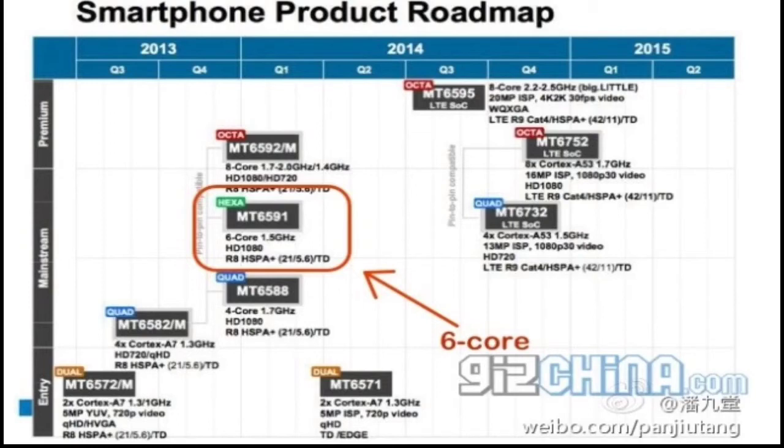The next one is the MT6595 — an eight heterogeneous core chipset of unspecified architecture in a big.LITTLE arrangement. The lower-power cores are clocked at 2.2 GHz and the higher-power cores at 2.5 GHz. It will support up to 20 universal image signal processing, 4K 30fps video, and up to WQXGA display resolution, which is 1600 by 2560, with LTE Category 4 and HSPA+ networking support.